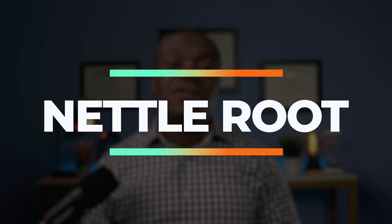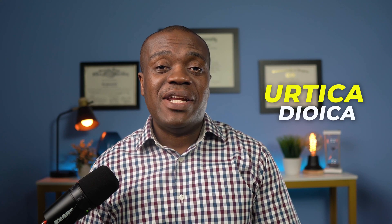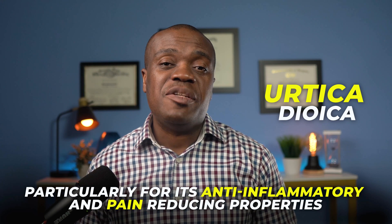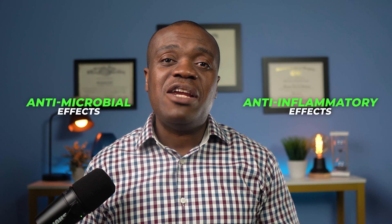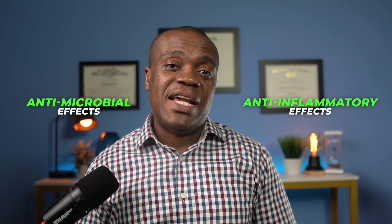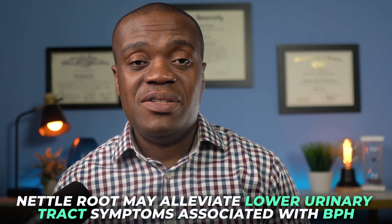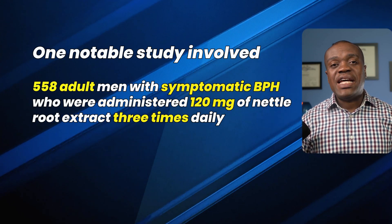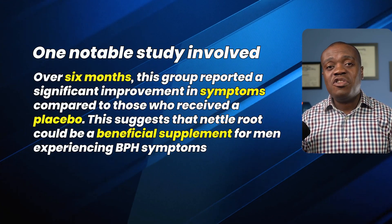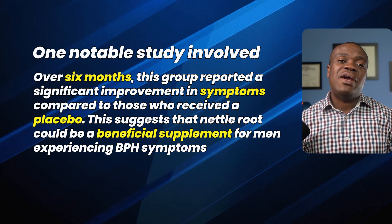The next on my list is nettle root, scientifically known as Urtica dioica, a flowering plant widely recognized for its therapeutic applications in alternative medicine, particularly for its anti-inflammatory and pain-reducing properties. It is rich in plant compounds that exhibit strong antioxidant, anti-inflammatory, and antimicrobial effects, making it a popular ingredient in supplements aimed at addressing urinary tract and bladder issues. Several limited animal and human studies have suggested that nettle root may alleviate lower urinary tract symptoms associated with BPH. One notable study involved 558 adult men with symptomatic BPH who were administered 120 mg of nettle root extract 3 times daily. Over 6 months, this group reported significant improvement in symptoms compared to those who received a placebo, suggesting nettle root could be a beneficial supplement for men experiencing BPH symptoms.